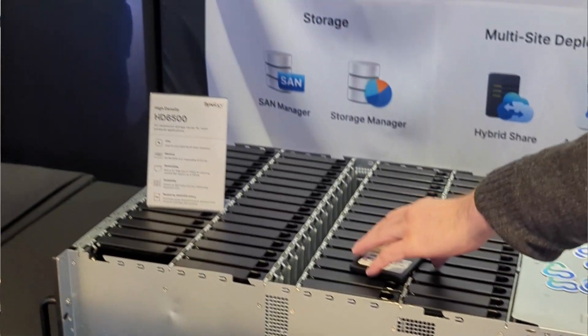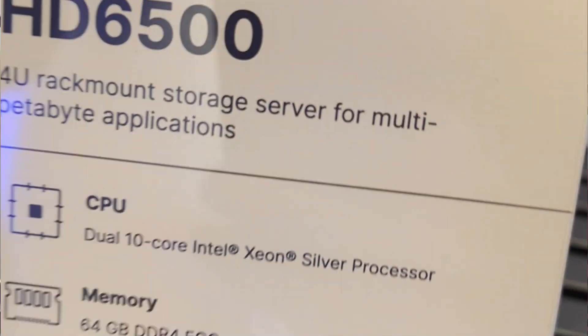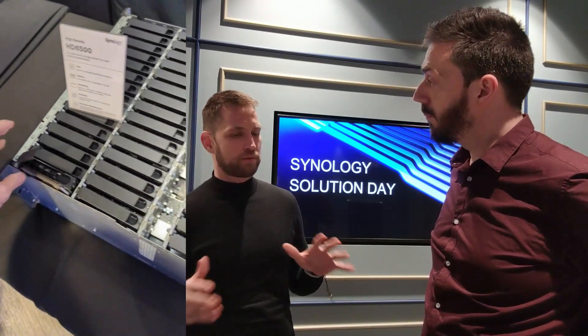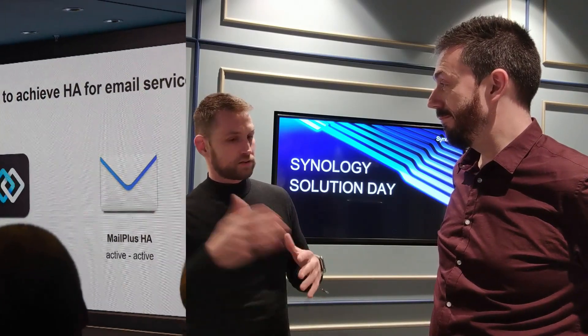Normally the home market wouldn't care about petabytes — it's still terabytes they need. But you can see Synology is trying to push into the enterprise market. People have been complaining Synology couldn't pass the one-petabyte mark, but they did, and today we saw them talking about five- to six-petabyte solutions. However, that raises questions about support for third-party drives like 20 and 22 TB, and now Seagate HAMR 30 TB drives.